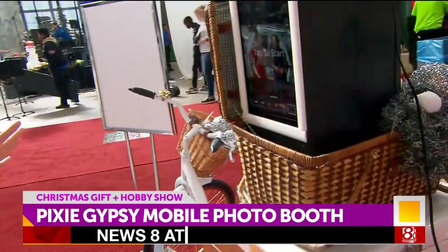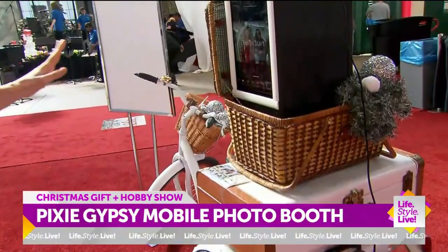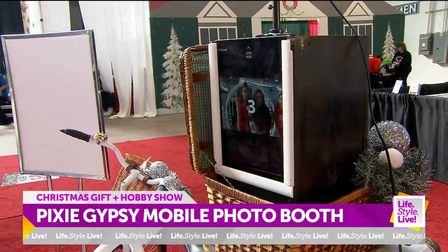This bike is like vintage and antique. Yes! This is our newest addition — the tricycle — and it's good for indoor events as well. How cute is this! Okay, let's take a picture. Can you show me how this works? So like it says, tap to start.